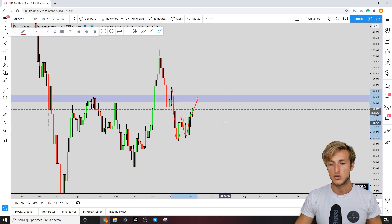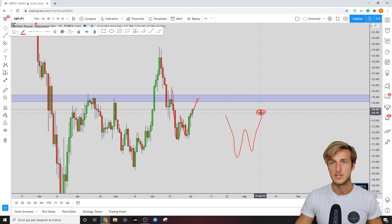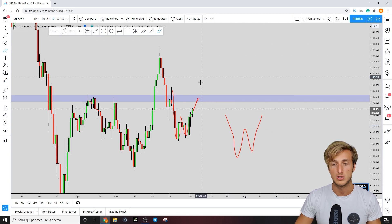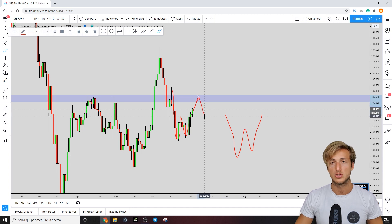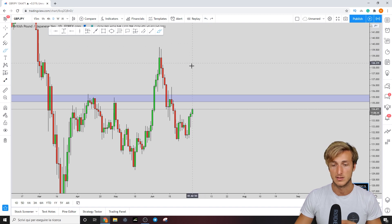The completion zone of the W formation is the resistance level, and after a W formation you generally expect the market to make a move to the downside and go test the neckline — completing the pattern at the previous resistance which is now turned support. The fact that this completion zone is also the weekly resistance is a very strong added confluence for the completion of the pattern to the downside.